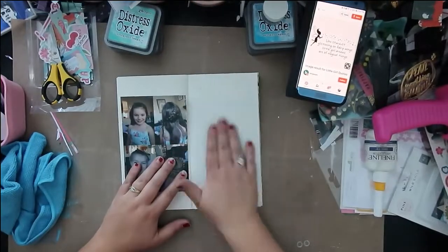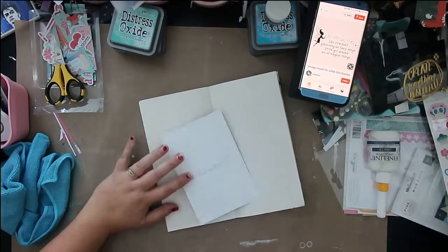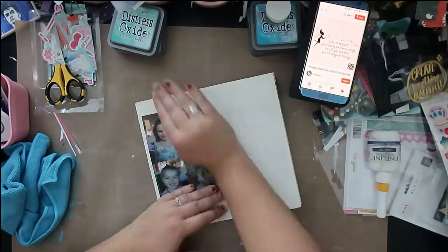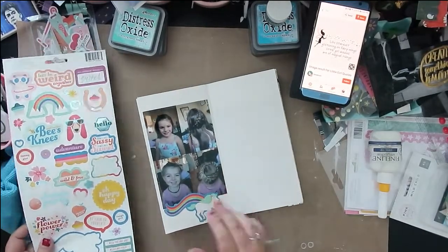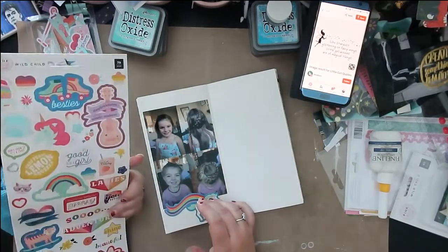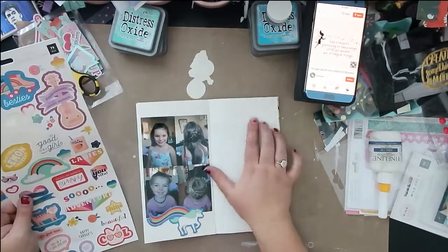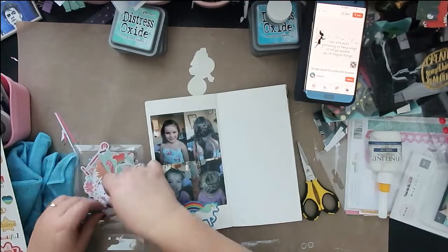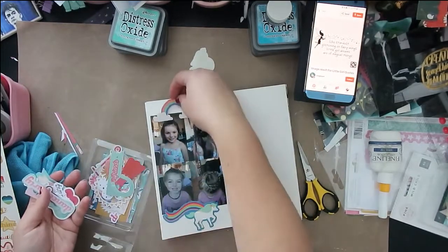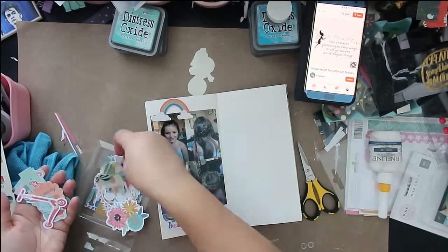Hello, Jen here, and I'm joining Crystal again today for an off-the-board layout. Crystal is doing a full month of layouts and projects where she's picking things off of her Pinterest boards and actually using them — sketches, scrap lifting, some home projects, just anything she's been accumulating on those Pinterest boards like we all do, and she is bringing 30 days of Pinterest projects. So a few of us are joining in on the fun.